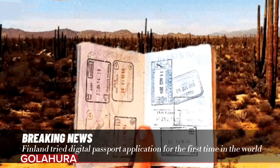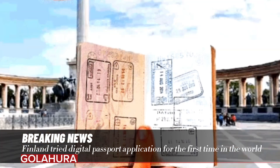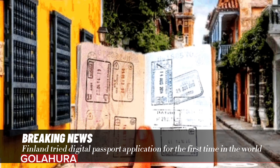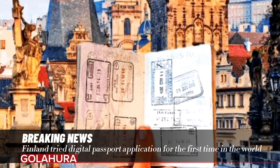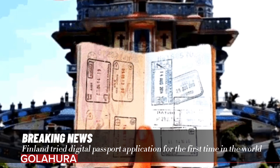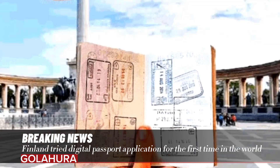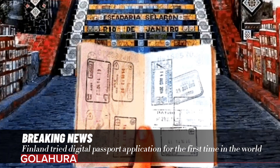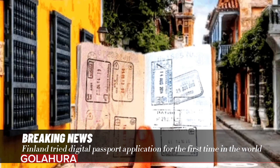Finland tried digital passport application for the first time in the world. A new pilot in Finland allows citizens to travel from the capital Helsinki to the United Kingdom by showing their digital identity document on their smartphones instead of a physical passport. The project was first tested with Finnish airline Finnair on August 28 flights from Helsinki to London, Edinburgh and Manchester.